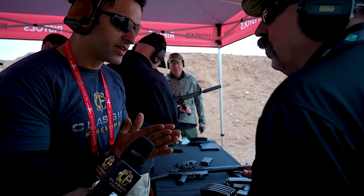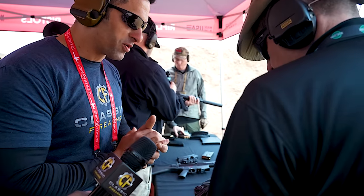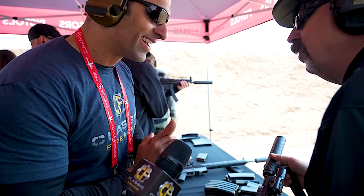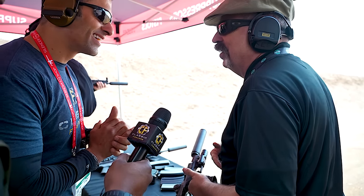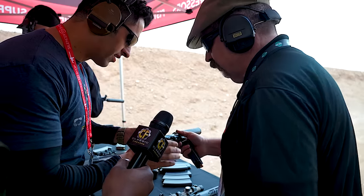Everything on this gun is stock except for what we just added to it. I've been in love with this gun for 10 years since I first saw it at the SHOT Show, and to be part of the team that's bringing it in just excites the hell out of me. Believe it or not, this is my new carry gun — I got one of the first ones.